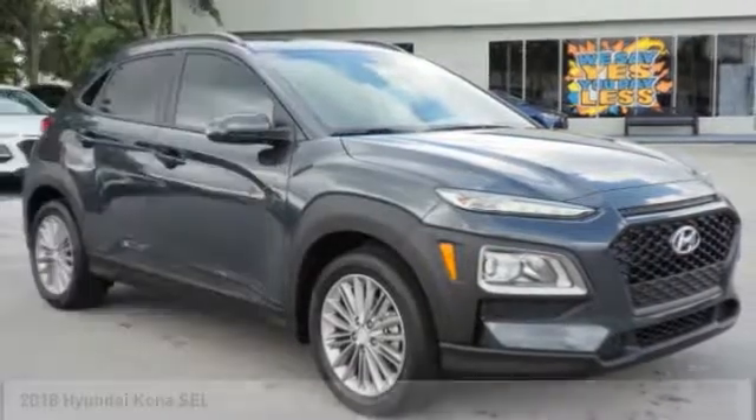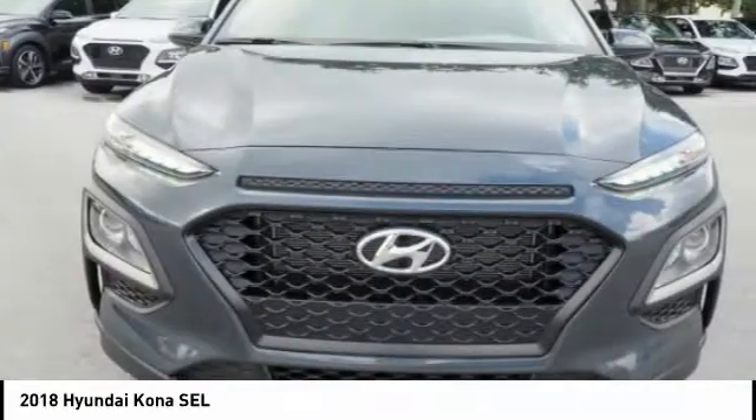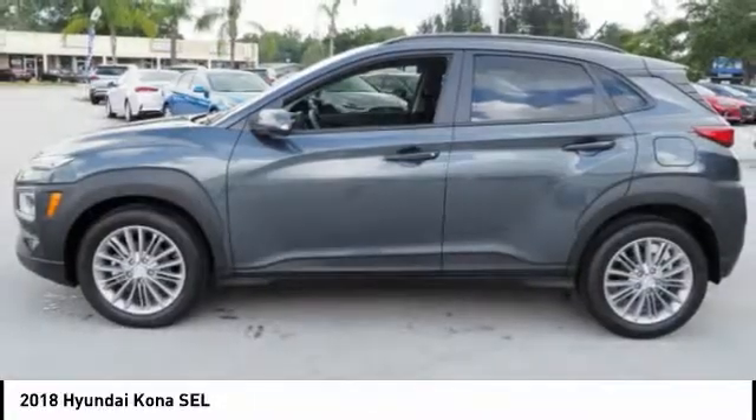We are pleased to show you the 2018 Kona. The Hyundai Kona provides a wide variety of functionality in a small SUV body. The energetic design is perfect for those looking to marry their adventurous side with their urban lifestyle.